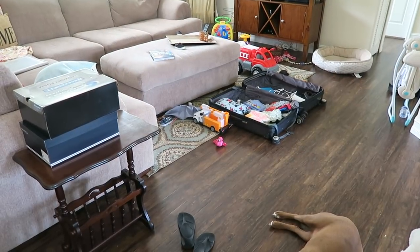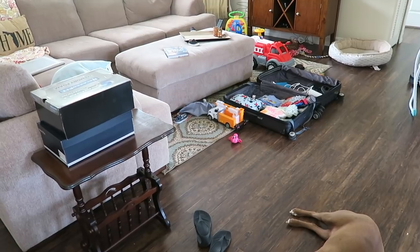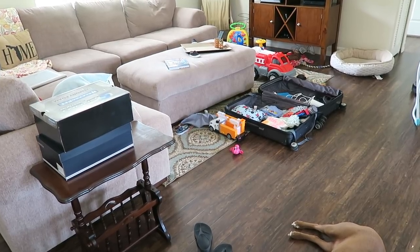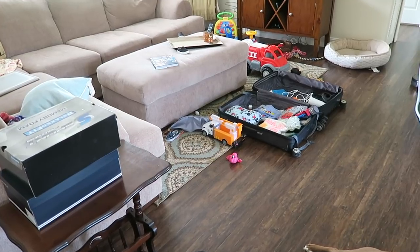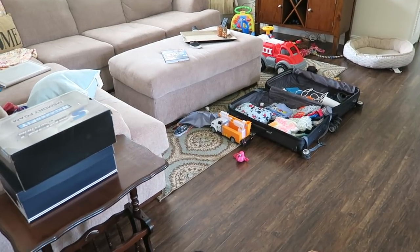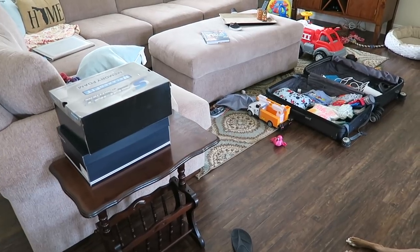Now that our kitchen is clean, it is time to focus on the next mess, which is our family room. For the sake of keeping this vlog as real life as possible, I thought I would share a quick before. We did just return home from our Walt Disney World vacation, that's why the suitcase is out. I am still working on unpacking everything. I did take all of our dirty clothes out and wash them, but I still need to fold it.